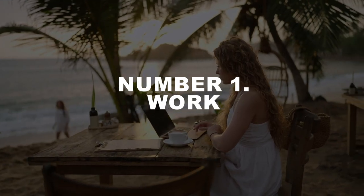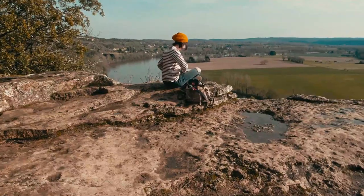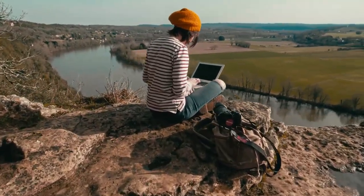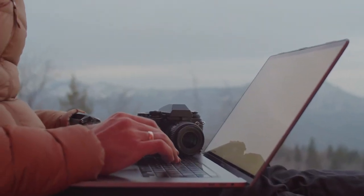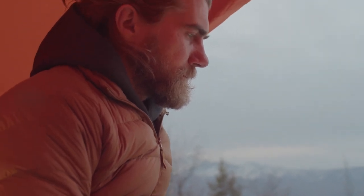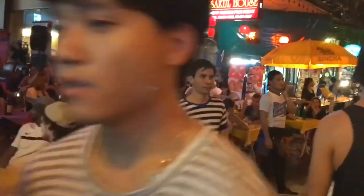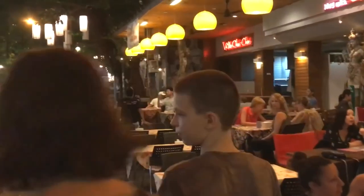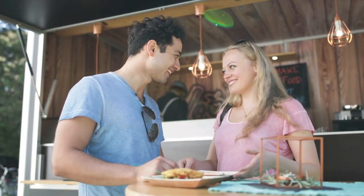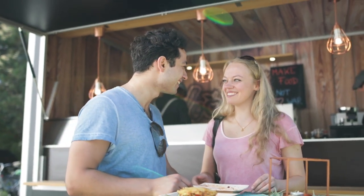Number 1: Work. It may sound counterintuitive, but one of the best ways to travel cheaply is to work while traveling. If your profession allows it, arrange to work remotely while you're away. Sometimes it might not be easy and you'd probably miss out on some things, but as a budget travel tip, this is priceless. Not only does it keep your finances healthy, but it also maintains your professional routines, which is especially important for freelancers.